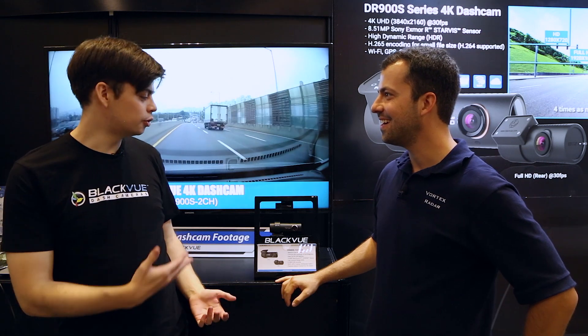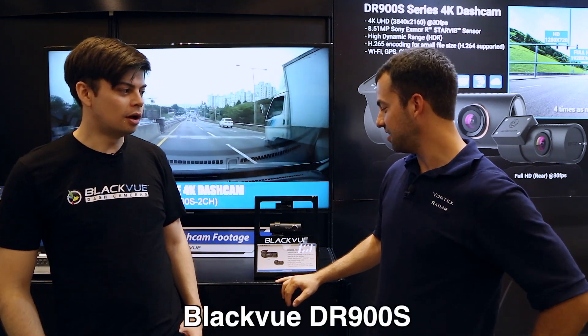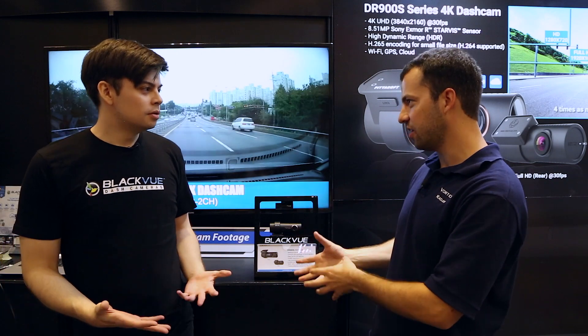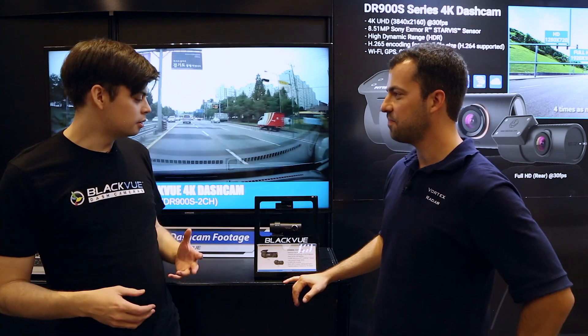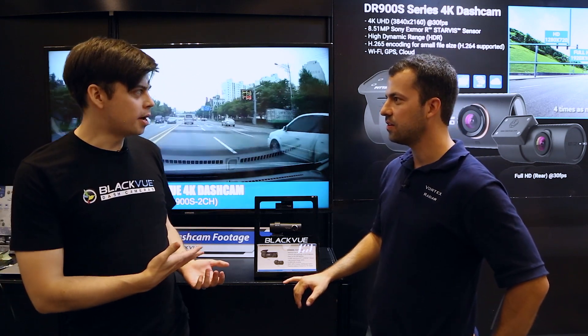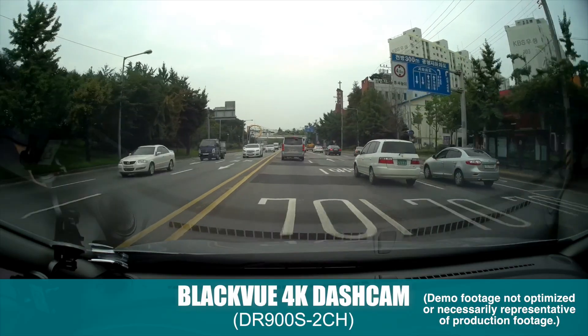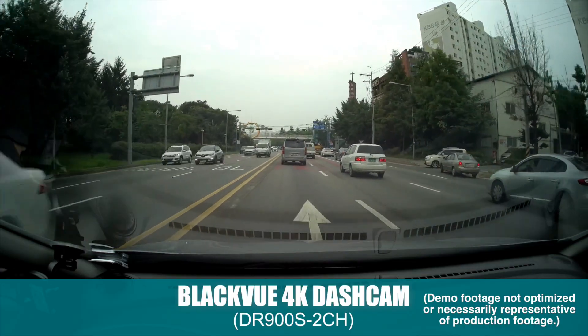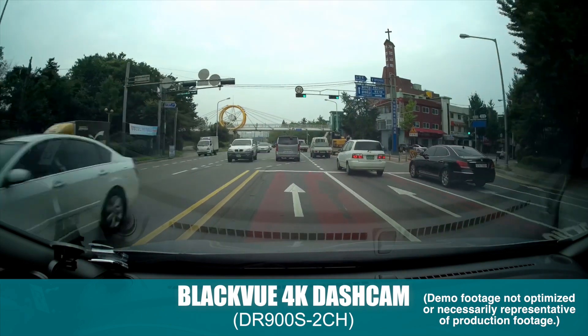I'm really excited today to show you the new DR900S series. So the DR900S — you've got a one-channel and a two-channel. And as you may have noticed, we've got 4K. 4K — so this is the big news. It's now a 4K dashcam. That's the big thing this year for us and pretty much for dashcams in general.